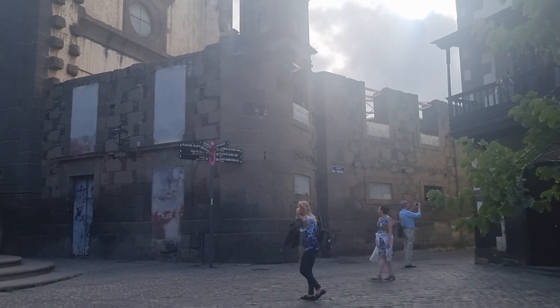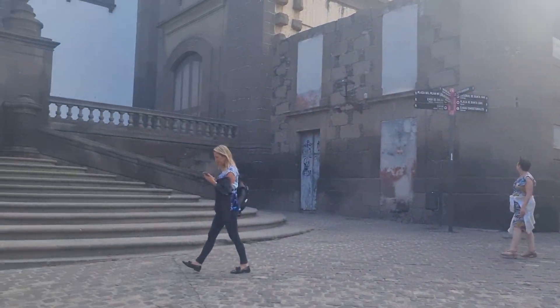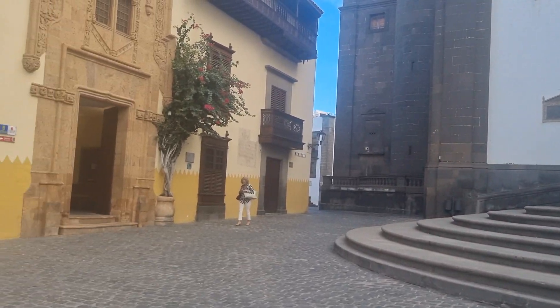The cathedral is just over there as well. The bells have just gone — it's just after four o'clock. It's about 27 degrees I think.